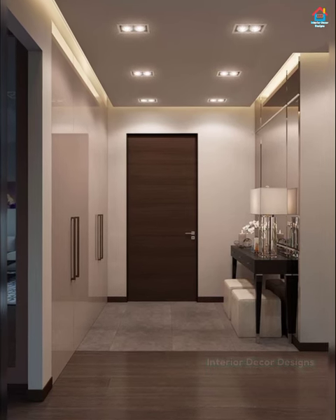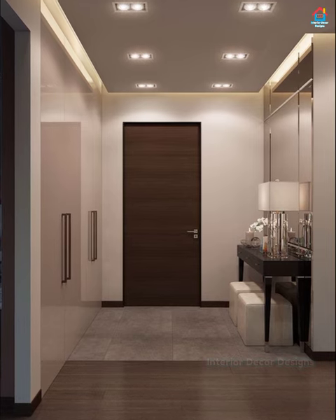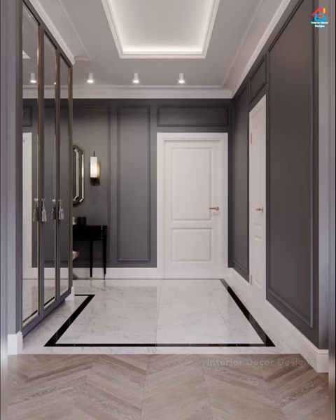Hello friends, welcome to Interior Decor Designs, the channel where you will find modern interior design videos related to interior decoration and designs. Today we have brought modern, wonderful hallway design ideas for your home.